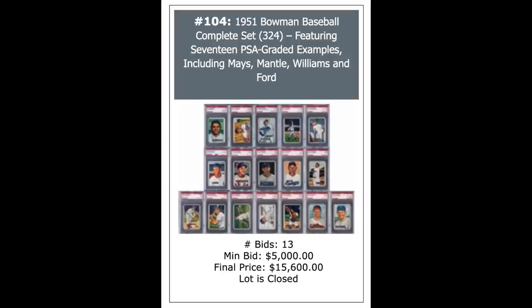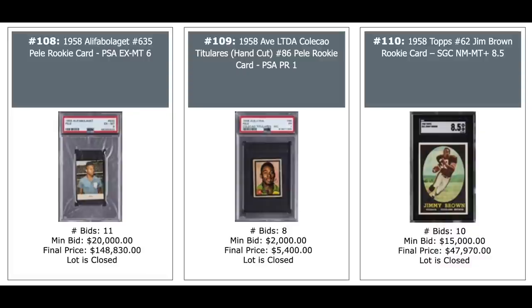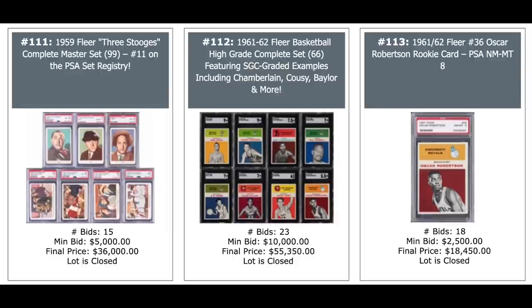1951 Bowman complete set featuring 17 PSA cards including Mantle and Mays — looks like it's pretty low grade, but $15,600 for the set. Hank Aaron rookie at $861,000. A Hank Aaron collection in the middle — 1954 to 1975, 24 cards, all BGS authenticated, $27,000. And 1957 Topps basketball set featuring a bunch of SGC cards, $59,000. Pele cards — $150,000 on the left for a 6. And a Jim Brown rookie in an SGC 8.5, $48,000. A Three Stooges 1959 Fleer complete set, $36,000. 1961 basketball complete set, $55,000. Oscar Robertson rookie PSA 8, $18,000. Wilt Chamberlain rookie, $50,000 for an 8.